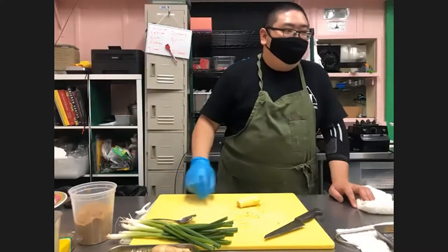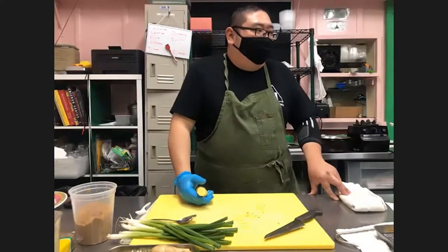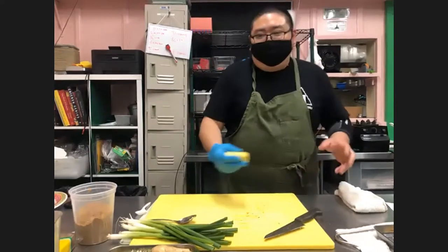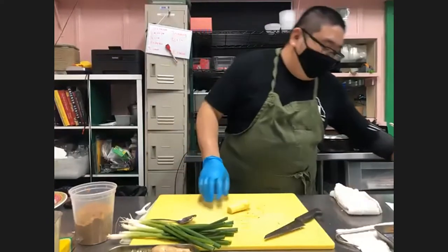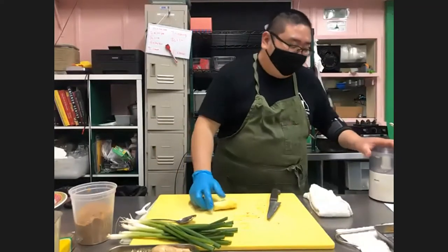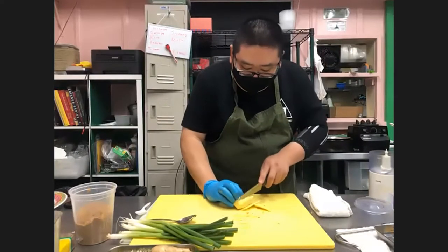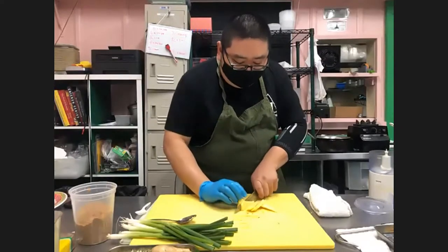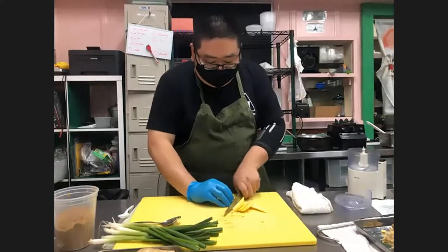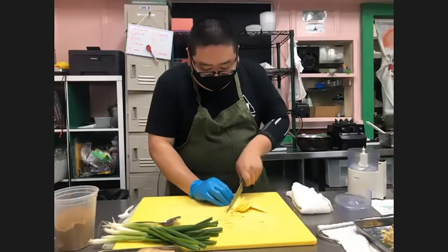We feel the traditional method is a bit too inconsistent — sometimes the oil doesn't reach all the ginger that's covered by other ginger. So what we like to do is process it. If you have a strong blender you can use that, but for today we'll use a food processor. If you don't have one, the next best option is a blender or just mince it by hand. The flavor will still be the same; the only difference is the texture — one is smoother versus chunkier. What we do here is a bit smoother, but chunkier style is personal preference.